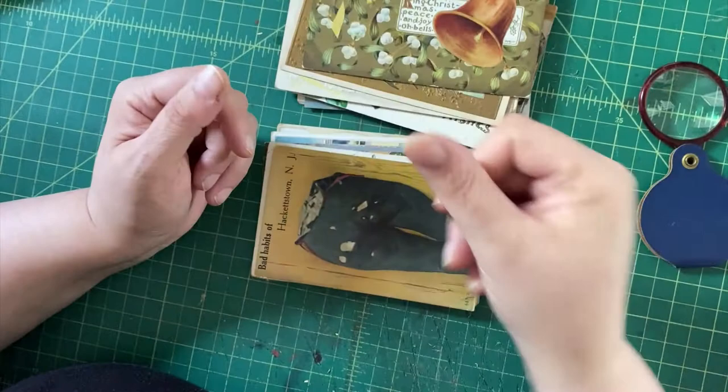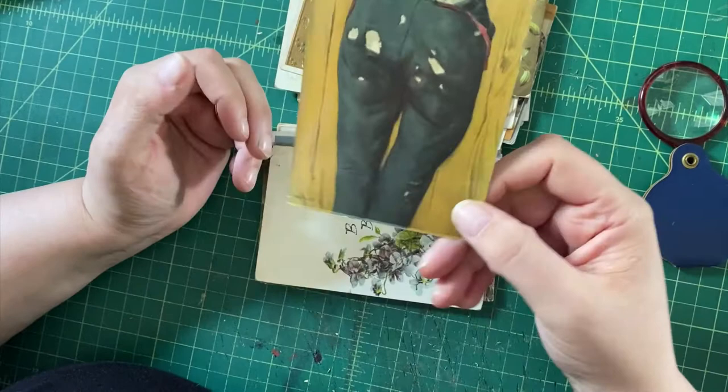It's postmarked 1909. This maybe isn't too high a price bracket. And we have the bad habits of Hackettstown, New Jersey, which are apparently stuffing your ripped pants with paper. I don't even get this joke — please tell me if I'm being naive here, because I really don't get it. But maybe if I were from Hackettstown, New Jersey, I would. At any rate, I'm going to go on the theory that someone will find that amusing.